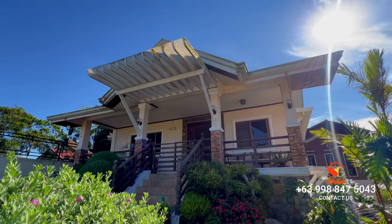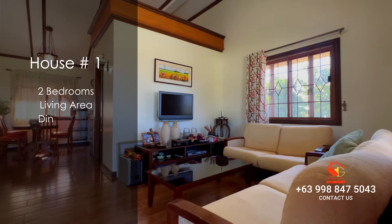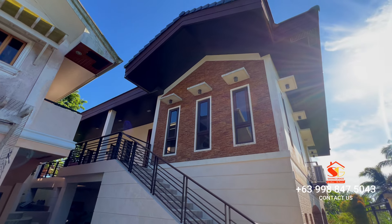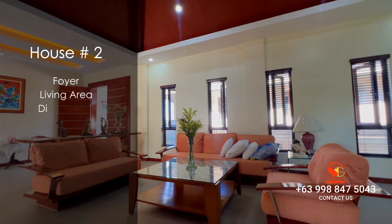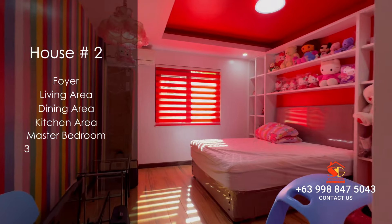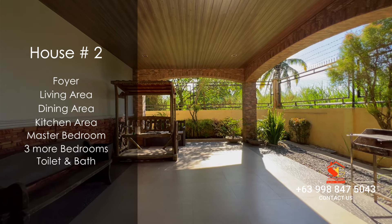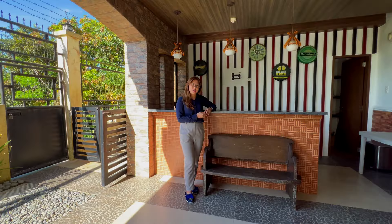Let's do a quick rundown. The first house offers two cozy bedrooms, a living area, a dining area, a kitchen area, and a toilet and bath. The second house features a welcoming foyer, a spacious living area, a dining area, a kitchen area, a master bedroom, and three more bedrooms on the ground floor — each with its own ensuite toilet and bath. And let's not forget the expansive lanai with the bar area.